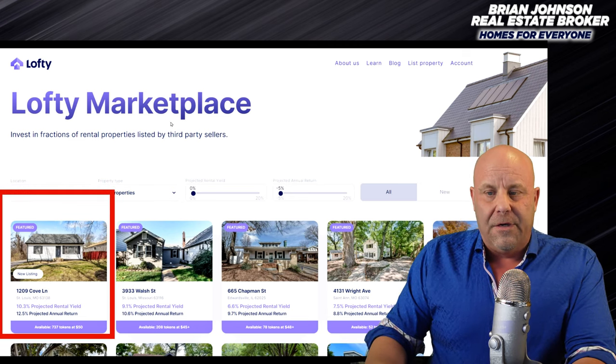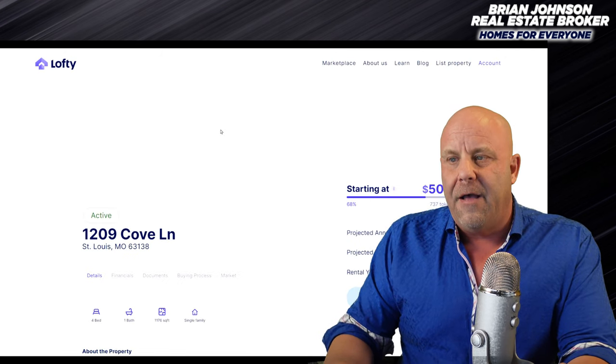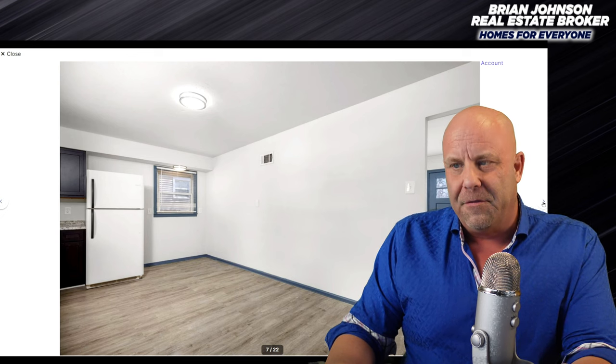So here it is right here. It's in St. Louis and you can see this property. It's a new listing, so you can participate in this one right here. Let's go ahead and click on that. It's 1209 Cove Lane. Let's look at the pictures just so you get a quick idea. It's got some new stuff going on in here. The kitchen's newer, looks nice, big open space. Old style, apartment-grade fridge. Floors look decent.